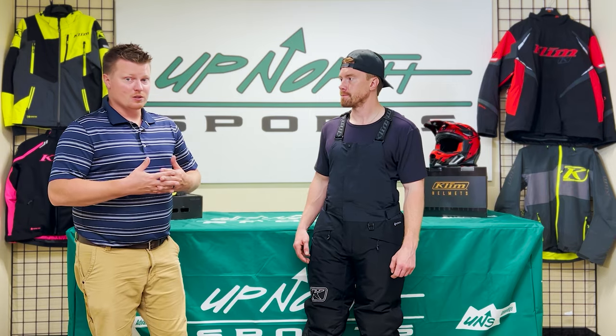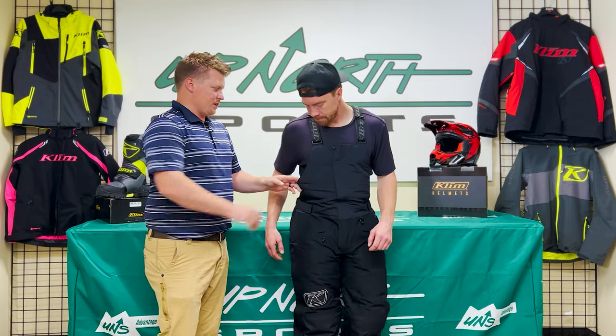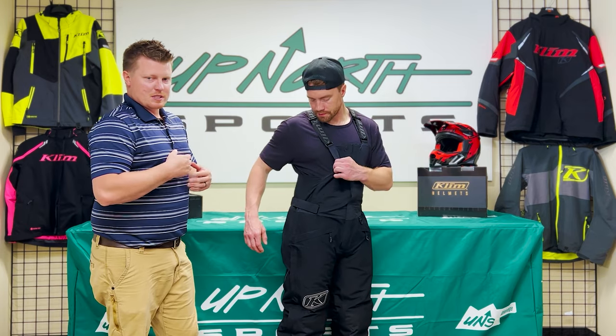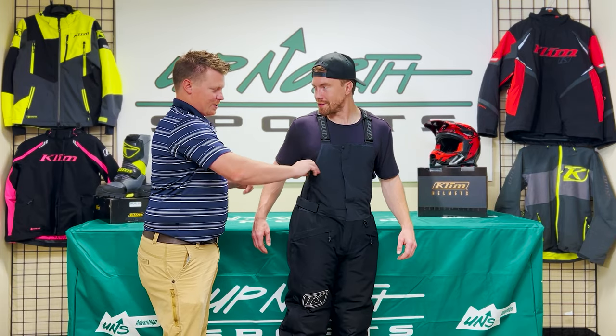The Climate Bib is super warm, great for trail riding, and available in a wide range of sizes. I want to show you one of the coolest things — the stretch panel. It's super comfortable when you're zipping up the top; you don't feel like you have to suck in after putting on a few pounds. This thing stretches and is very comfortable.